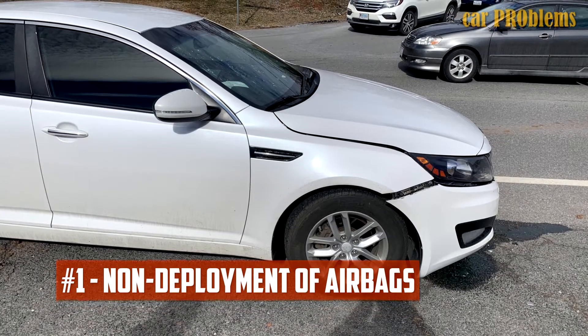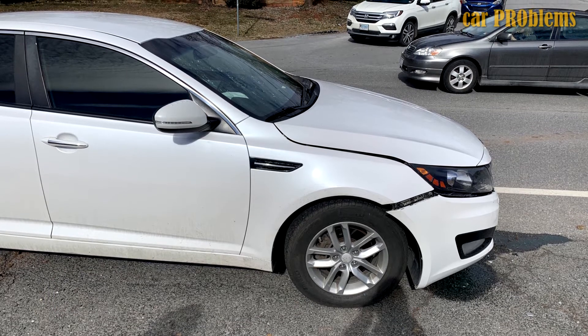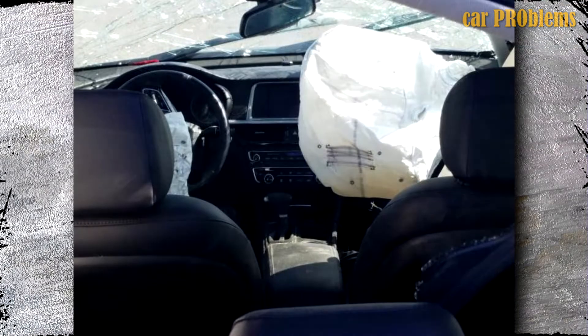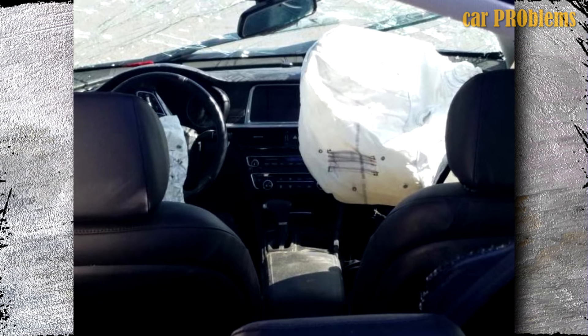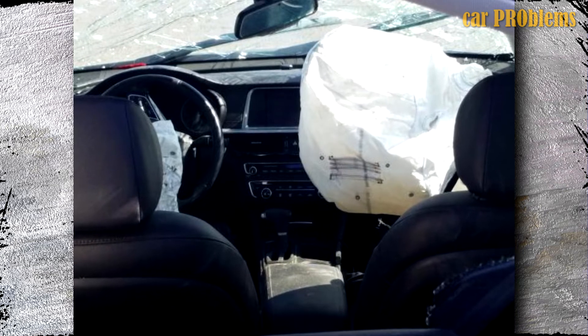Non-Deployment of Airbags: The majority of customers have reported the airbags functioning inconsistently among the 2019 model year issues. There have been complaints that the airbags do not deploy in the event of a collision in about five different instances. Although no fatalities have been reported, the malfunction has injured passengers in a few instances.